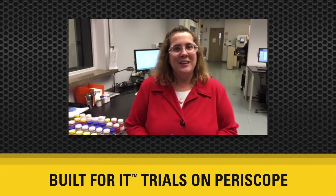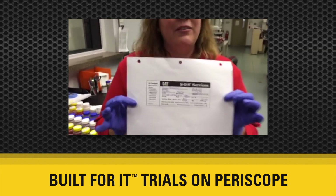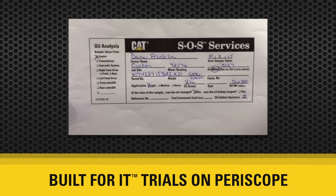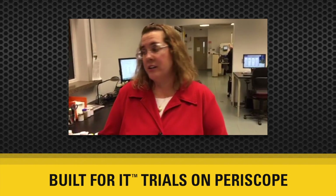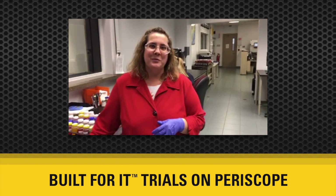You also need to make sure that you're filling out the sample label appropriately. There's a lot of information on the sample label. The most important pieces are the hours, the fluid hours, the sample date, the fluid weight and brand, and also making sure that you're identifying to us if you're changing the fluid or the filters. Please do fill out your sample labels appropriately.